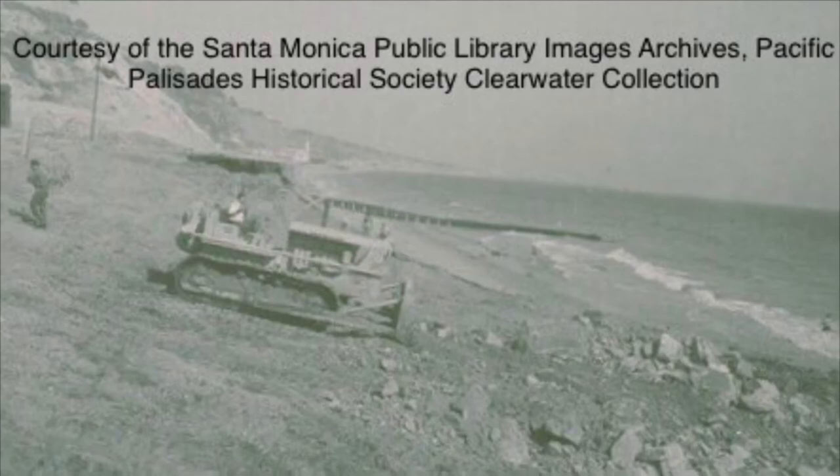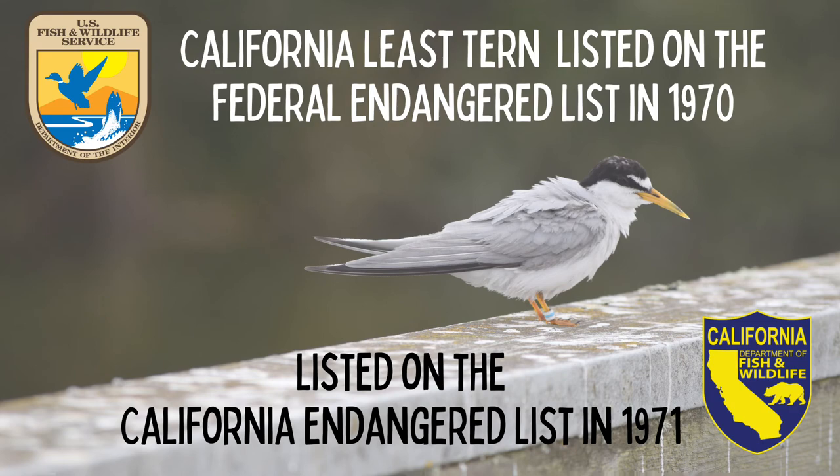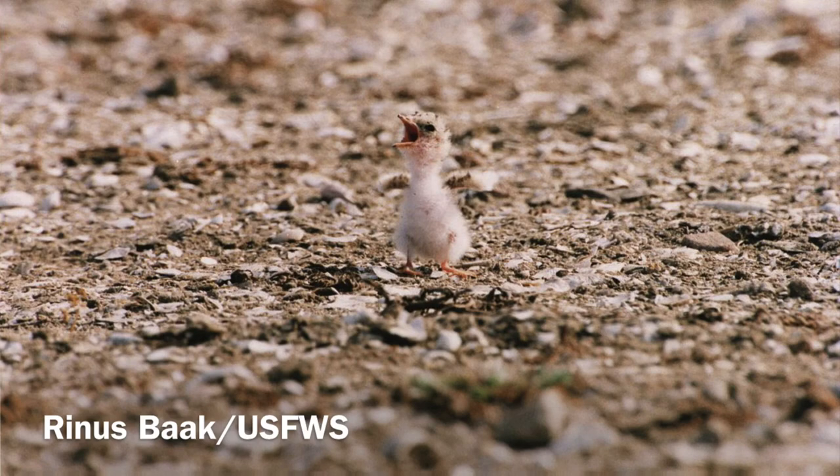Also, humans who visit the beach enjoy recreating in the same places California Least Terns nest, which can cause damage to the nest and the nesting habitat area. Therefore, in 1970 the California Least Tern was listed on the federal endangered list, and listed on the California endangered list in 1971. Through the efforts of many, the California Least Tern populations are becoming healthier and hopefully will continue to grow for future generations.